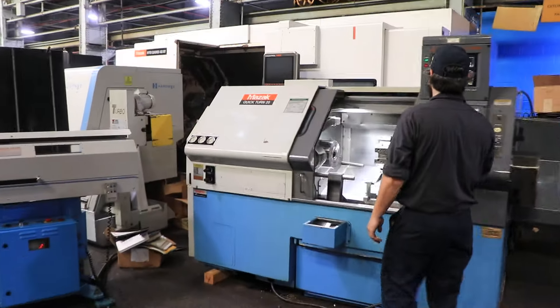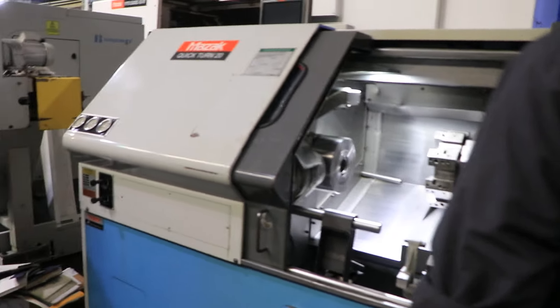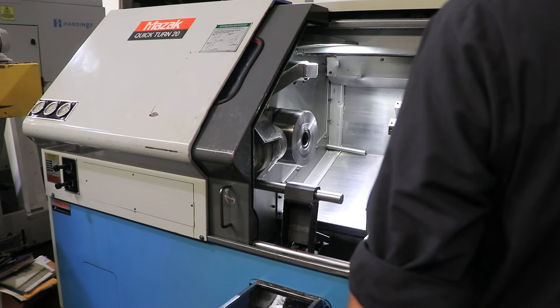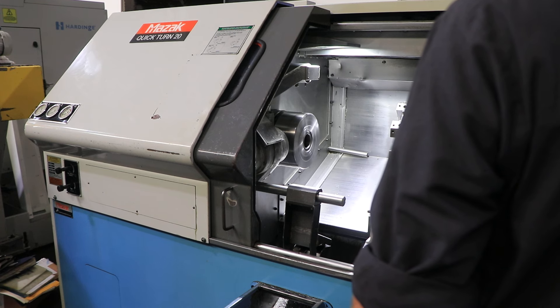The spindle is currently running at 500 RPM. That's an 8-inch Kitagawa chuck. Now at 1000 RPM, 1500, and that's 2400 RPM.